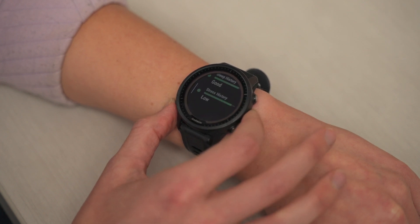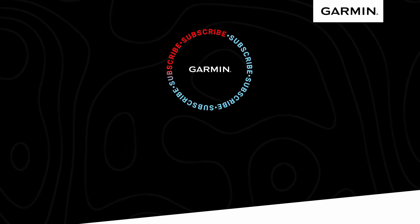This is Avery from Garmin, hoping that no matter what your training and performance goals are, we've helped you beat yesterday.